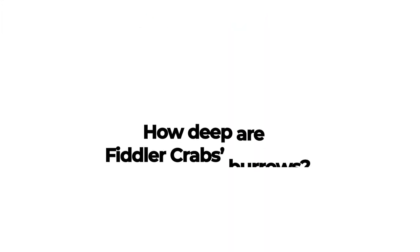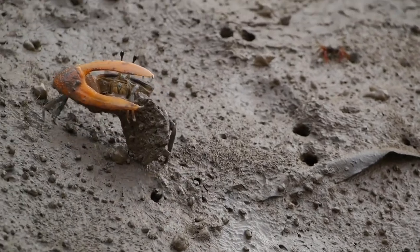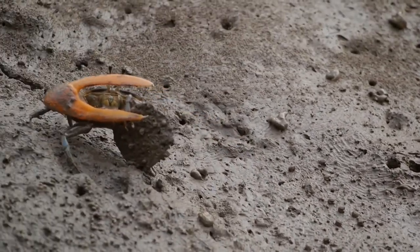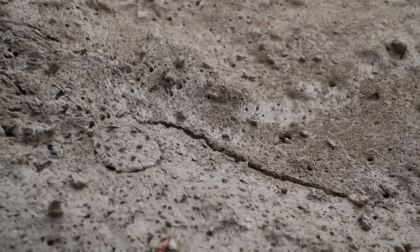How deep are fiddler crab burrows? Fiddler crab burrows are intricate and go about two feet deep. They use their burrows to hide from predators and hibernate during the winter. They are very active during the day and return to their burrows at night during high tide, plugging the entrance with mud or sand.